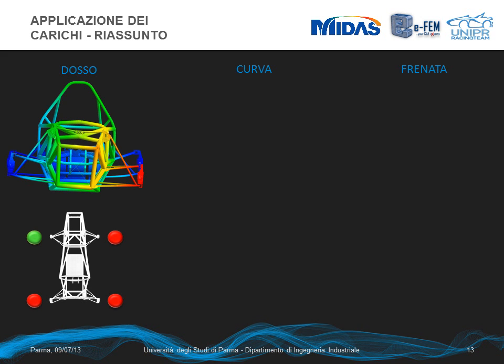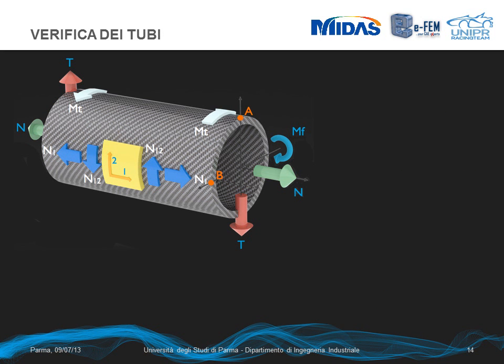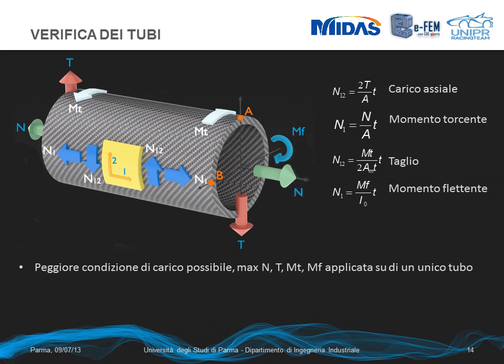We can see the deformed frames and the simplified boundary conditions applied on the wheel hubs. For the first verification, the analysis of carbon tubes, starting from the worst combination of principal stresses — normal, shear, bending, and torque moment — applied on a single tube, we transformed these loads into stress per unit thickness to verify them in two representative stress combinations at points A and B. Using a converter software, we can see that in all cases and for all criteria, the safety factor is significantly higher than one, so the tube is safe.